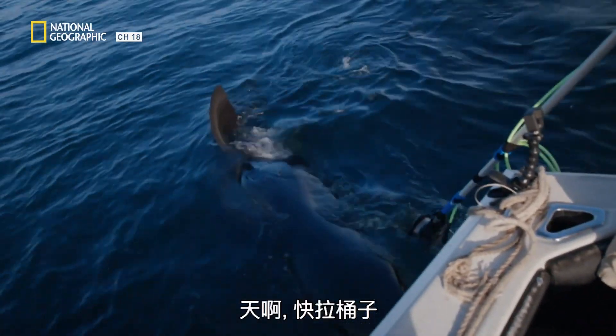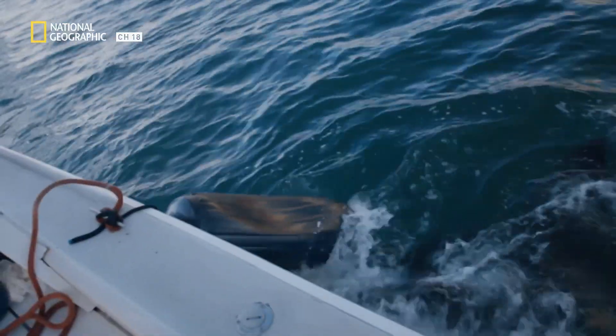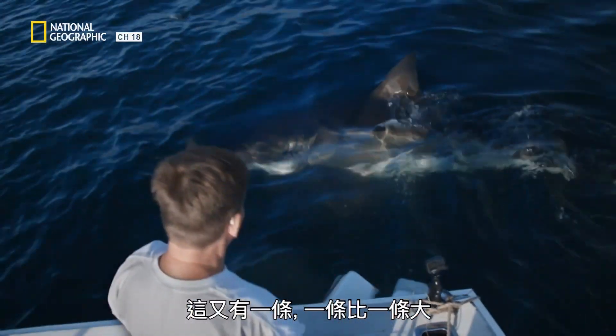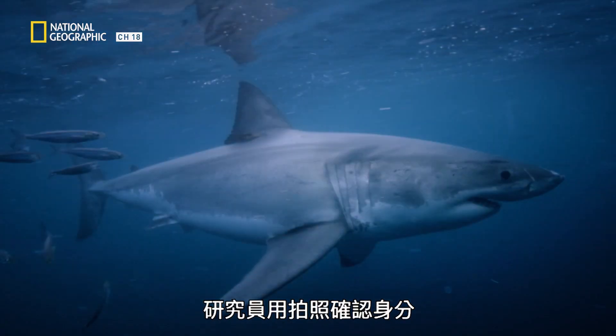Oh, my God! Hit the bucket! No, no! Don't eat the bucket! Don't eat the fender! There was another one right here. They're getting bigger and bigger now — different shark. Shark after shark comes in, circles the boat, and is photographed and identified.